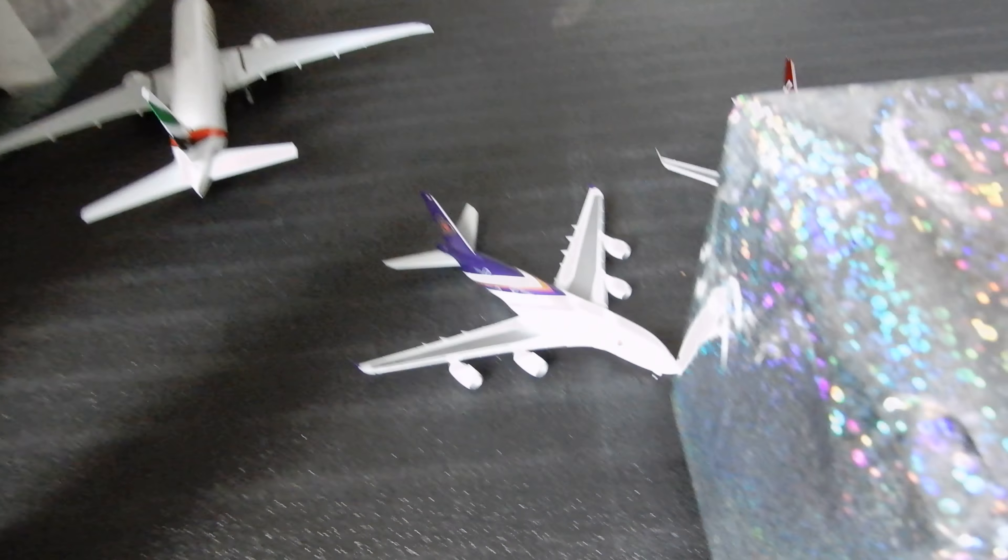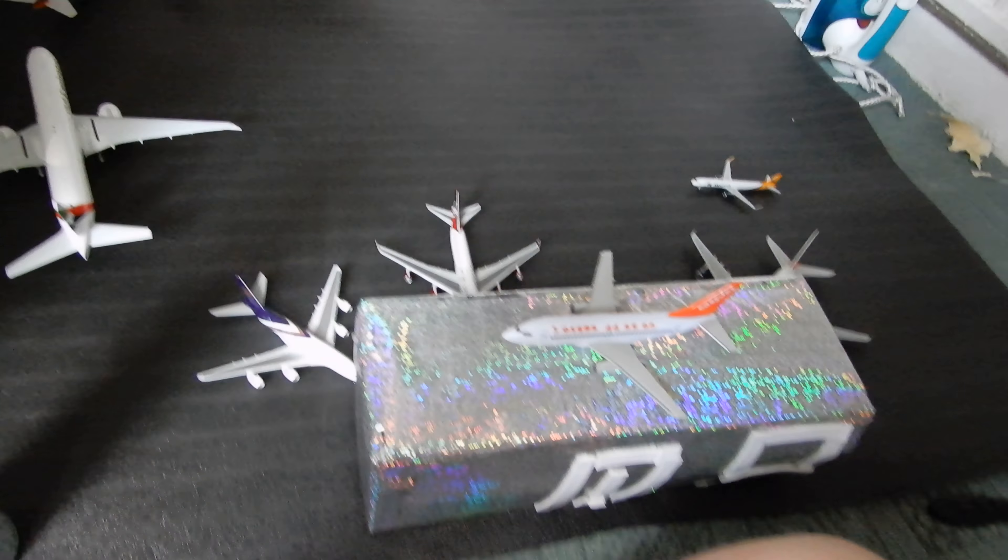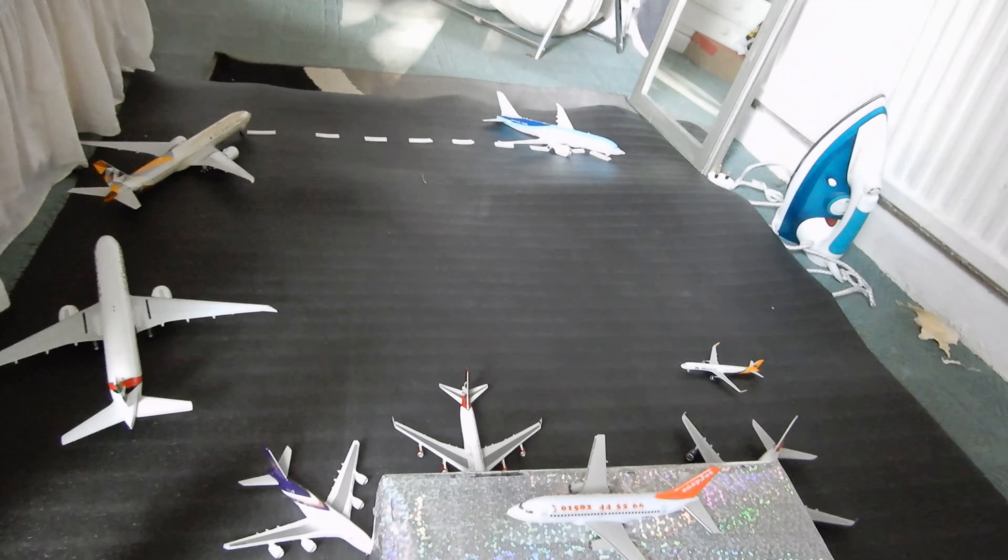If you want to route with me, then make sure you come in and choose which plane. So this is the airport for today. Thank you very much for watching and I'll see you in my next video.